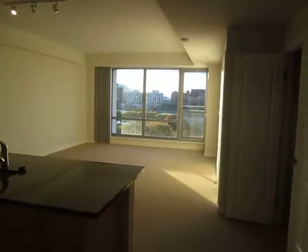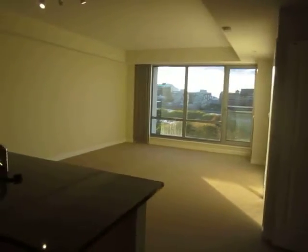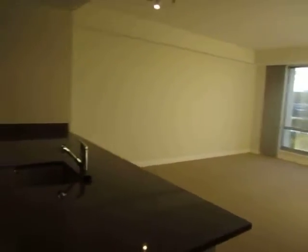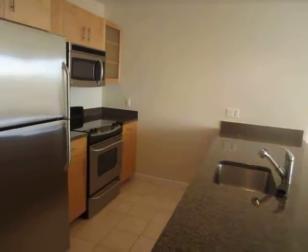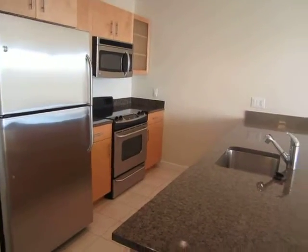Welcome to the West End Apartments in downtown Boston. This is a one-bedroom apartment in our Vesta building. This is the open concept kitchen with stainless steel appliances and granite countertops.